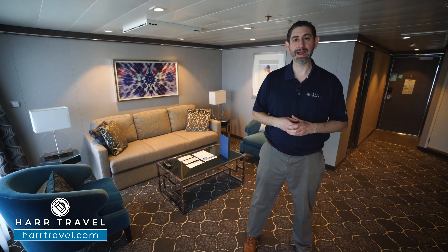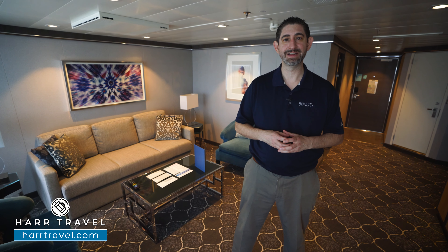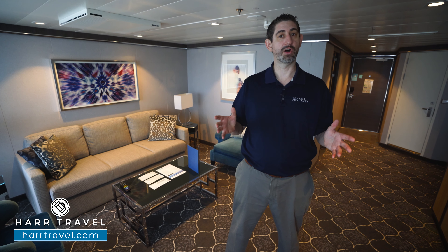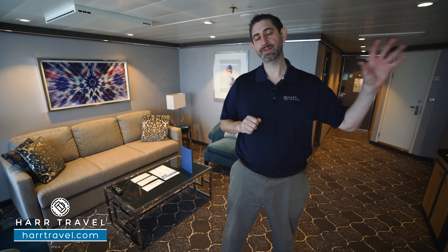This is a Sky Class suite, which means you're going to get access to Coastal Kitchen for breakfast, lunch, and dinner. It's a highly upgraded specialty restaurant here on board just for suite guests — you're going to really enjoy dining there. It's all à la carte and upgraded, so it's perfect for every member of the family. You're also going to have access to the suite lounge where they do a happy hour each and every single evening, the suite sun deck, and access to the suite level at the theater and all the other venues around the ship.